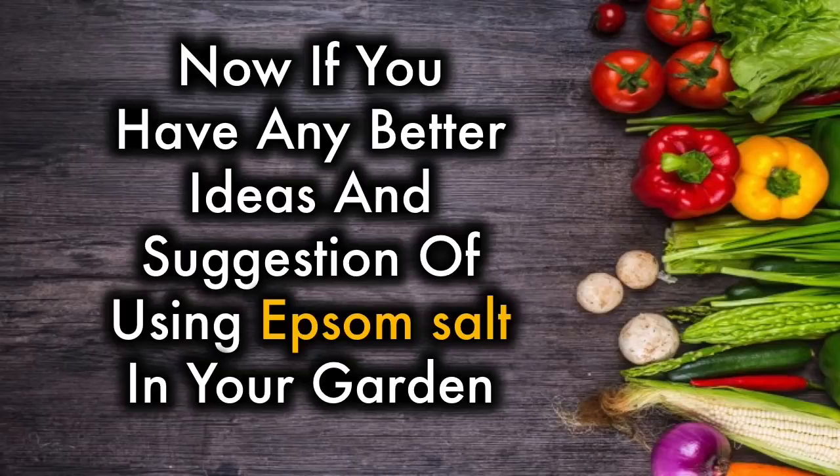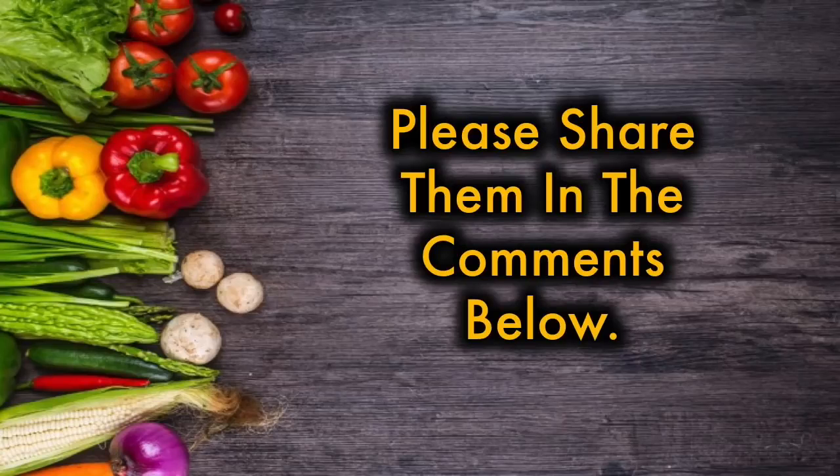Now, if you have any better ideas and suggestions for using Epsom salt in your garden, please share them in the comments below.